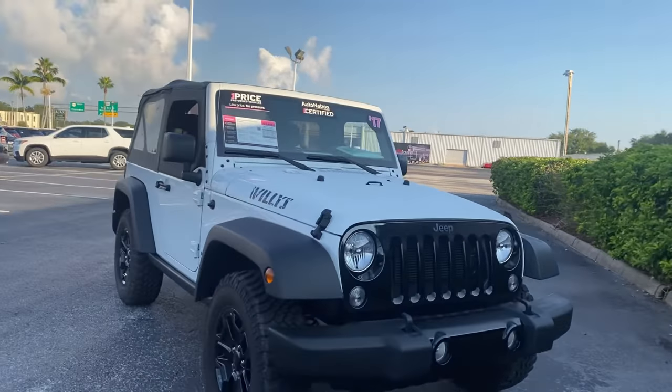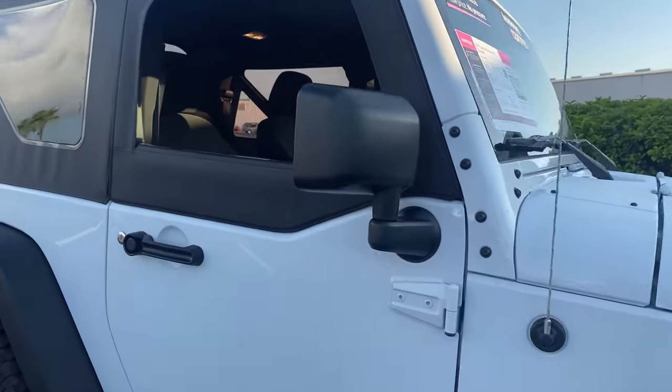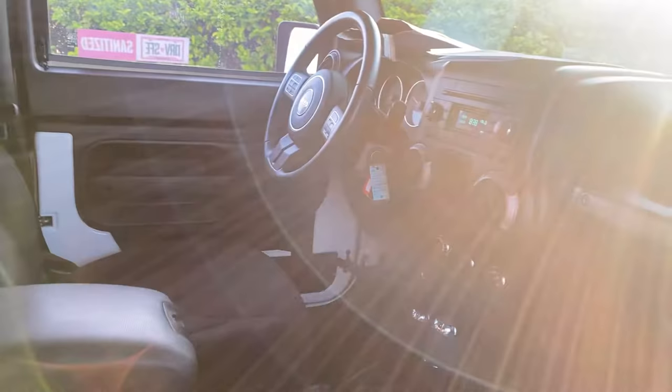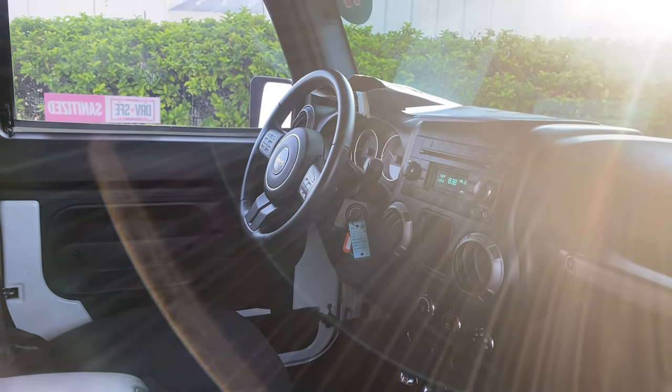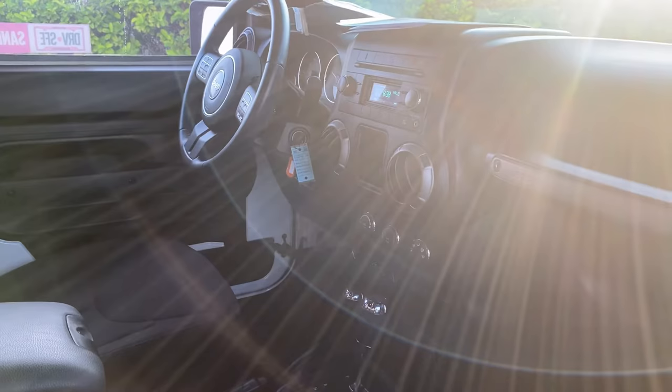This is a 2017 Jeep Wrangler Willys, white over black interior, leather-wrapped steering wheel, CD player, automatic transmission, air conditioning.